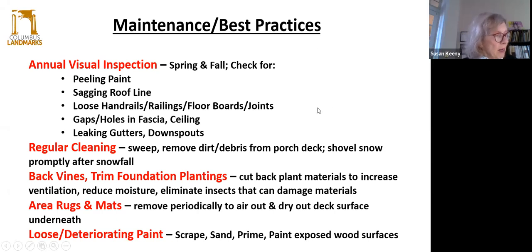Other simple maintenance tips: shovel snow promptly whenever a snowfall happens, as that also causes ponding water. Cut back vines and foundation plantings — vines and roots hold water and moisture against roof materials and roof structure, and also reduce the ventilation required so materials can breathe. Also make sure to move or remove leaky plant pots and flower planters from time to time, because water can collect underneath those, and with that moisture it can cause rotting, especially on non-treated surfaces. If you have any loose or deteriorating paint, you don't necessarily have to do a whole paint job, but scrape, sand, prime, and paint any exposed wood surfaces.